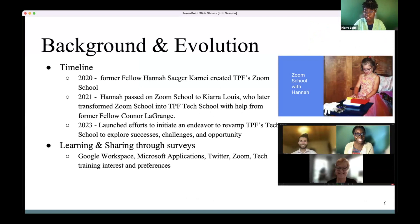To give everyone a little background — we didn't just wake up one day and decide to start offering tech classes. It was an evolution. Former fellow Hannah Sager Karni, back in 2021, helped TPF transition online to using Zoom because it was no longer safe to be in the office due to the pandemic. She started Zoom School to teach TPFers how to be equipped to use the platform for their TPF work.